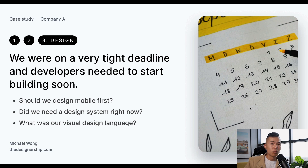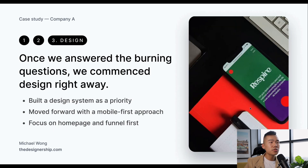The second question was: do we need to design a design system right now? We needed to understand efficiency and make sure the product was done right from day one. And third, what was our overall visual design language? Because this was a US-based company coming into Australia, we needed to decide whether to use their existing design language from the States. Once those questions were answered, we jumped straight into design. We built a design system as a priority, moved forward with a mobile-first approach, and focused on building the homepage and funnel first to get stakeholder buy-in.